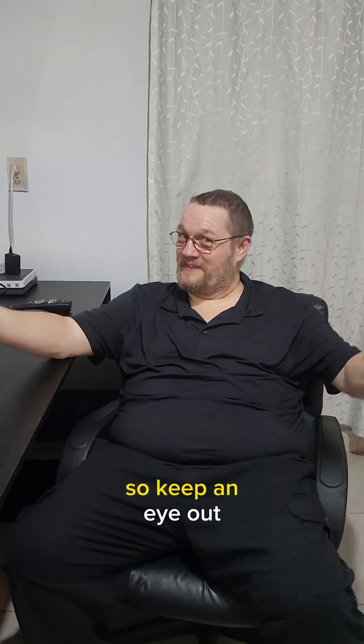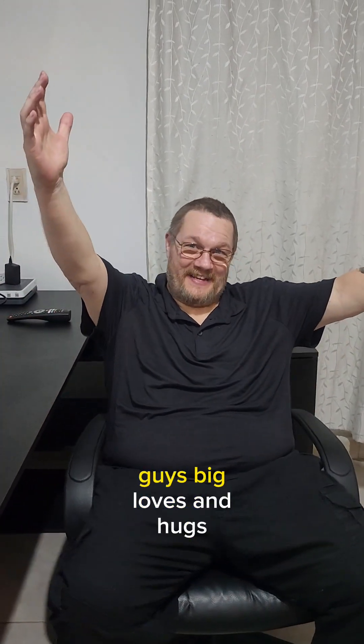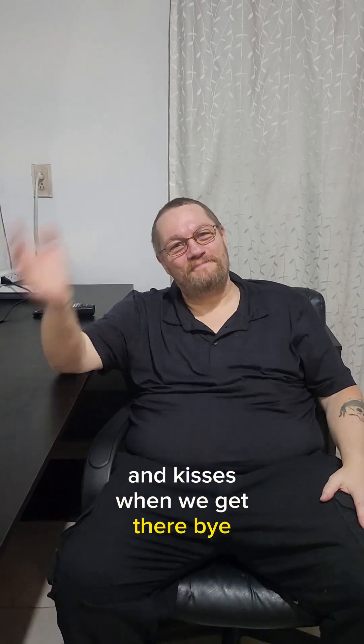And to all you people in Maine — we are definitely coming back next summer, so keep an eye out. We'll definitely give you guys big loves and hugs and kisses when we get there. Bye!